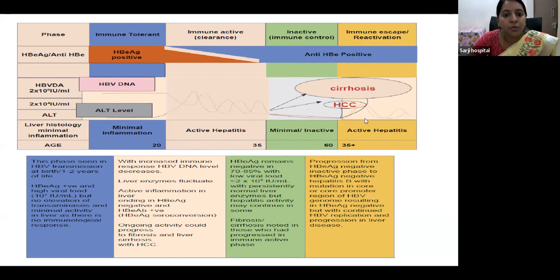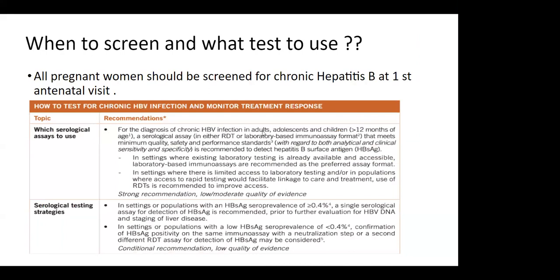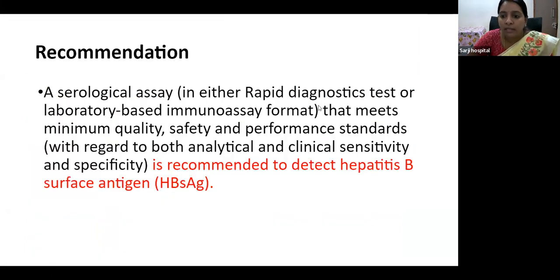When to screen and what test to use: for diagnosis of chronic hepatitis B infection in adults, we can use either a rapid diagnostic test or a laboratory-based immunoassay format. In settings where laboratory testing is already available and accessible, laboratory-based immunoassays are the preferred format. In settings with limited resources, rapid diagnostic tests are used. Either format can be used provided it meets minimum quality, safety, and performance standards for detecting hepatitis B surface antigen.